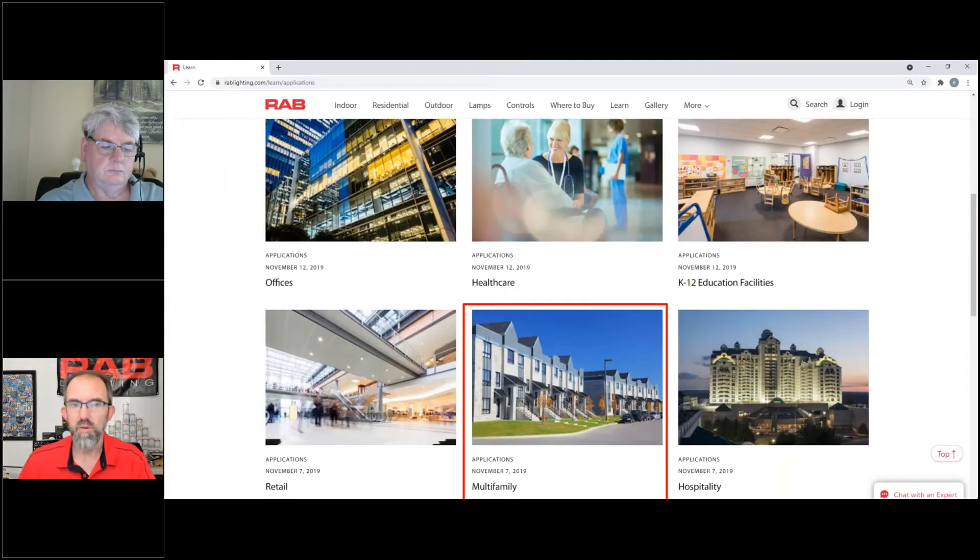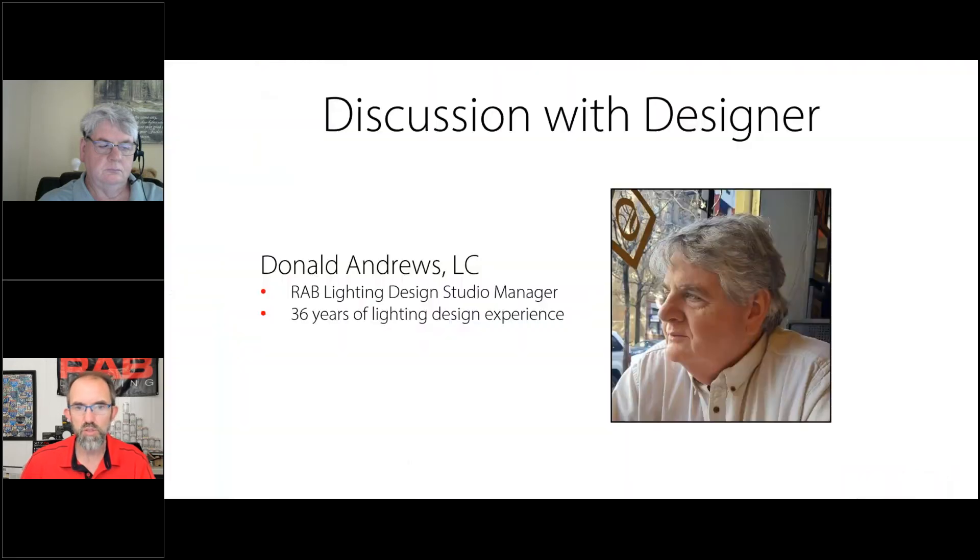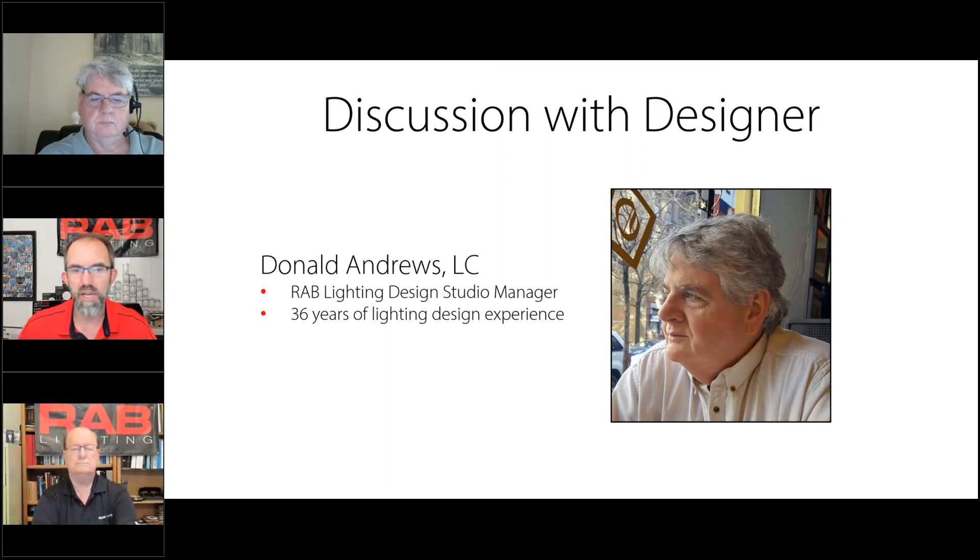So drive.rablighting.com has a nice brochure that shows all the products that could potentially be used in a multifamily residential setting. We have with us Donald Andrews, who has been a guest speaker with Bob and myself multiple times. He is a RAB lighting design studio manager with 36 years of lighting design experience and 10 years here at RAB.